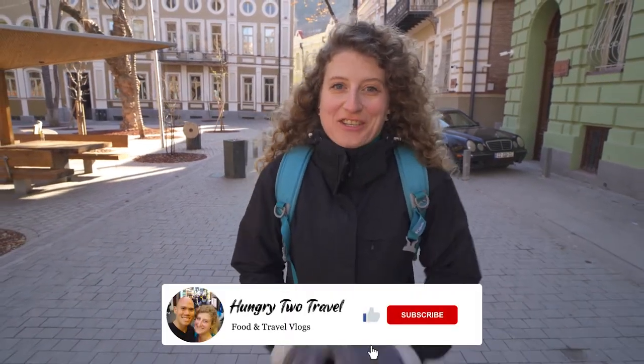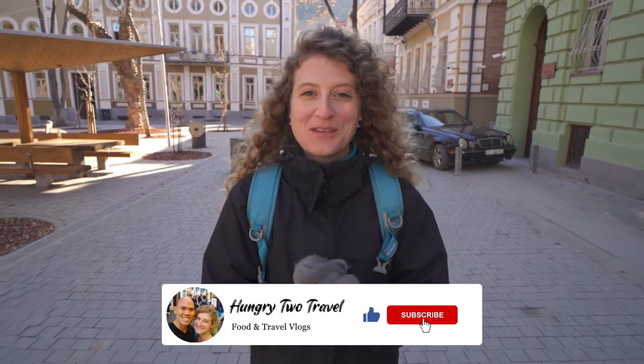Hey everyone, I'm Steph, and behind the camera is Chris, and we're hungry to travel. Today in chilly Tbilisi, Georgia, we're going to be trying out some staples of Georgian cuisine, one of which is even considered the national dish of Georgia.